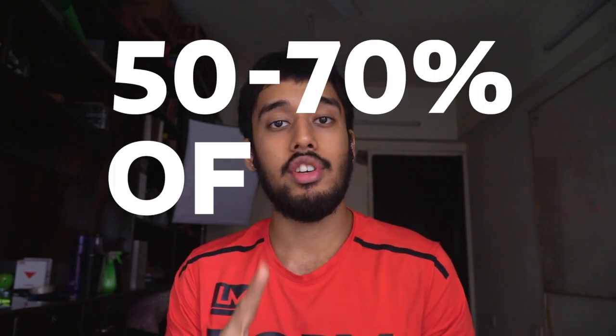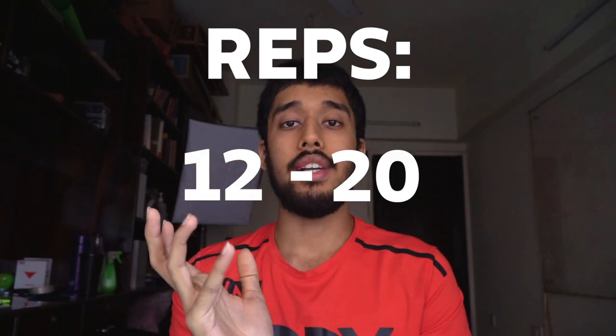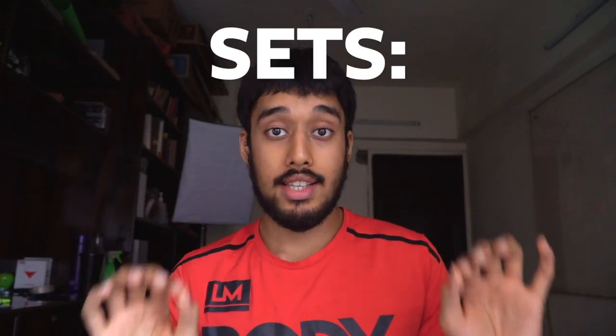Now, what you've all been waiting for — what is that magic number of intensity, sets, and reps? The weight, which is the intensity, depends on your personal strength level, but typically between 50 and 70 percent of your one rep max — simply 50 to 70 percent of your maximum strength. The number of reps: anywhere between 12 and 20. If you don't know your one rep max, a simpler way to gauge that intensity is: on a 15-rep set, at rep 15 you should be able to push for two or three more reps but still feel tired. That will roughly correlate to 50 to 70 percent of your one rep max.